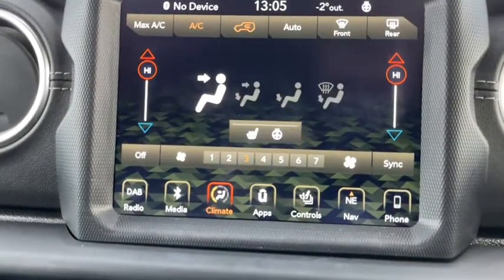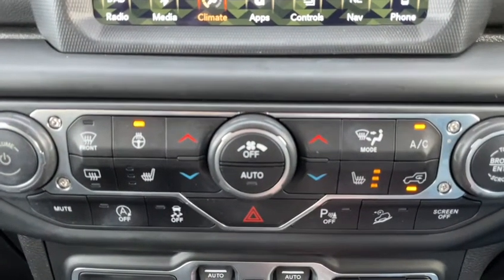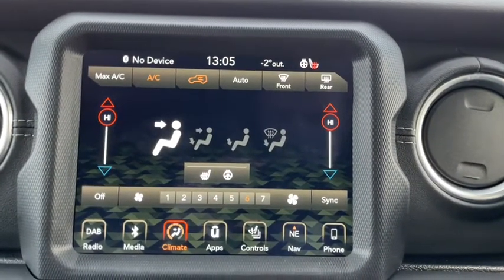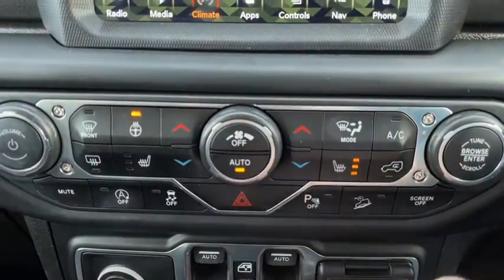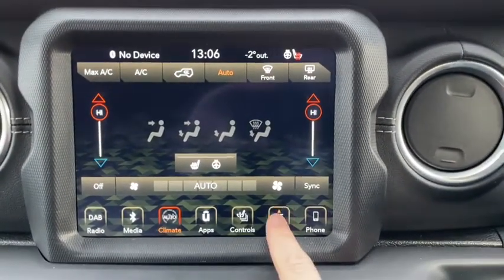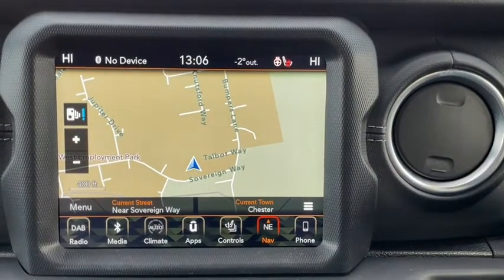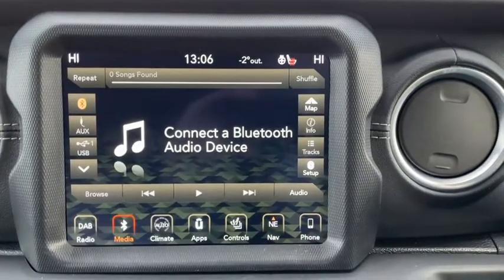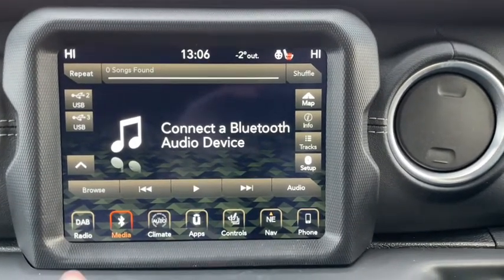There are also heated seats for the driver and the front passenger. You'll also find there's a heated steering wheel option which is always a nice touch. Going through the apps you can also see the car is equipped with navigation. Over on our Bluetooth media you can play your own music through a variety of ways such as connecting through the USB ports throughout the vehicle or through Bluetooth wirelessly.